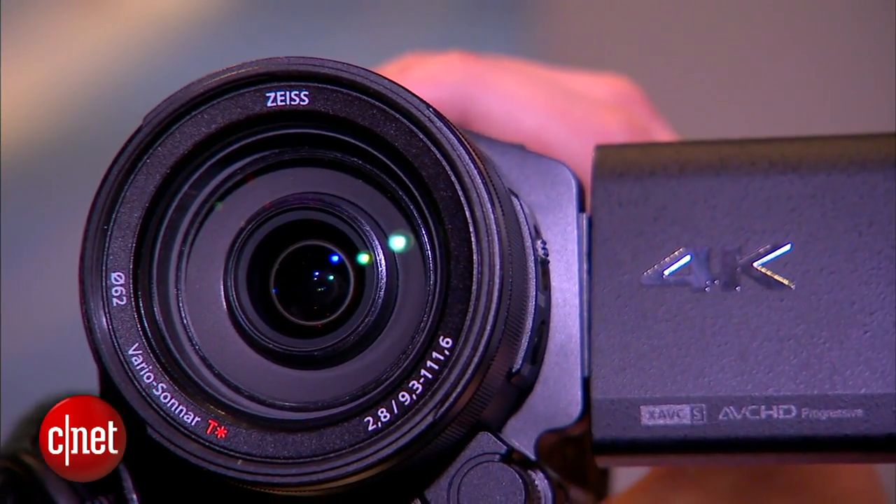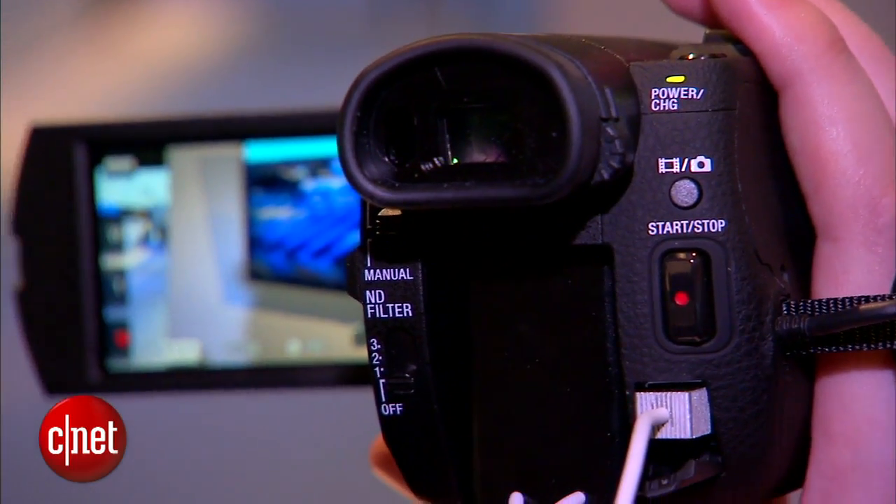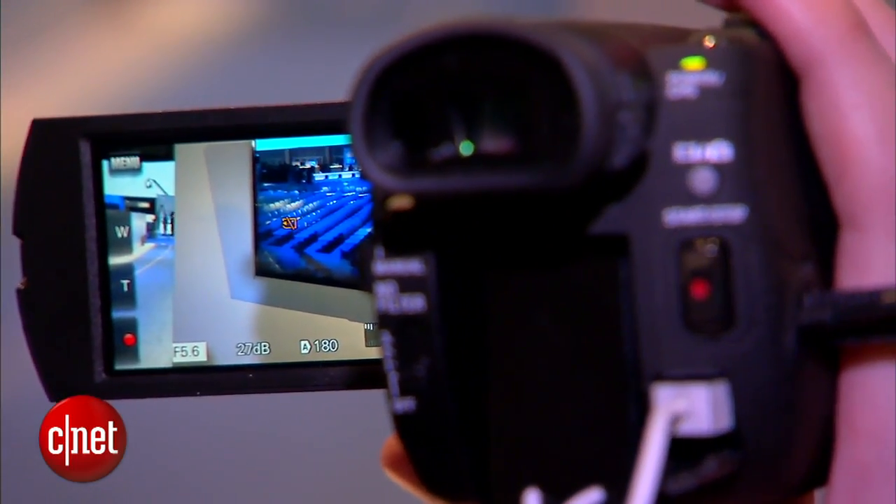One thing to bear in mind is that unless you're very wealthy, you probably don't have a 4K TV on which to view the beautiful 4K footage that you've recorded using this camcorder. On the other hand, you can think about this as future-proofing, so if maybe you're thinking of getting a 4K TV in the next few years, you've got something that will support it eventually.